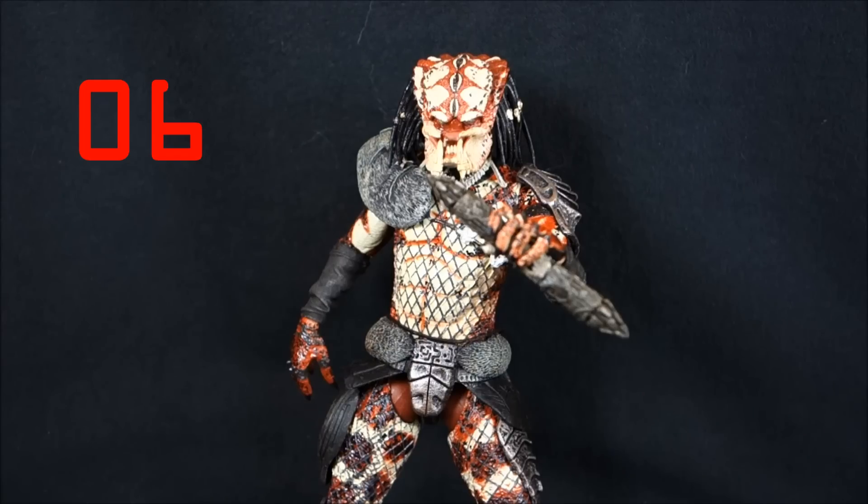Coming in at number 6 is the Snake Predator, another Lost Tribe member. I think his design is pretty cool — he has a fur element going on which makes him a little different, short dreads, a neat look, and I like his facial expression. In a Lost Tribe where we get a lot of the same pieces reused over and over, he was a cool design in that mix.